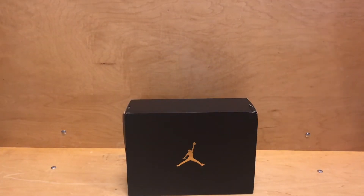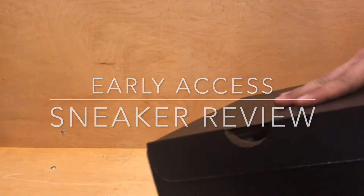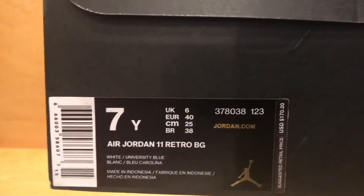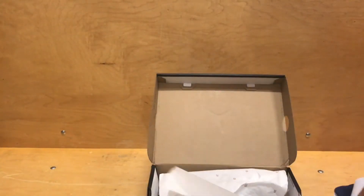What's going on YouTube? It's Jay Bird with Solar Graves. I'm covering another early access sneak review video. Today we have a grade school version of the much-anticipated release of the Midnight Navy or Windlight 8211. Let's go ahead and take a look at them.